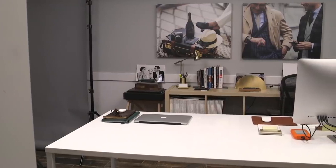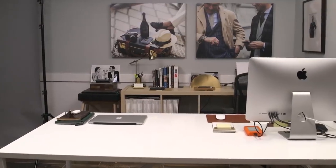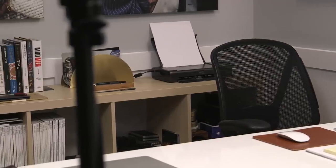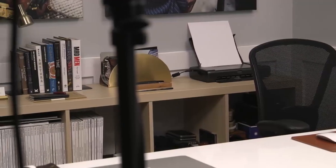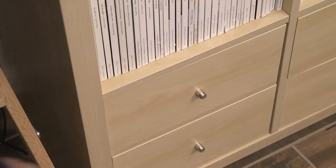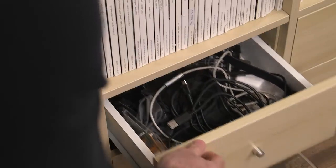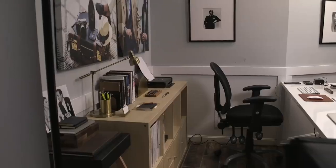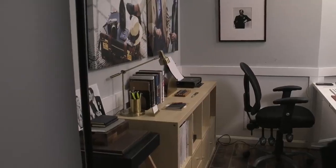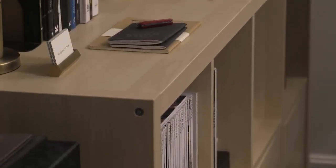Behind the desk is a bookshelf and cabinet by IKEA — it's the Kallax model. On the top shelves I've got some Rake magazines and some other random stuff that isn't really organized in any special way. On the bottom I've got drawers on one side and doors on the other. The drawers have some miscellaneous gear, extra office supplies, stuff like that. And the doors hide a lot of the piles that accumulate, so we're not going to show you those.